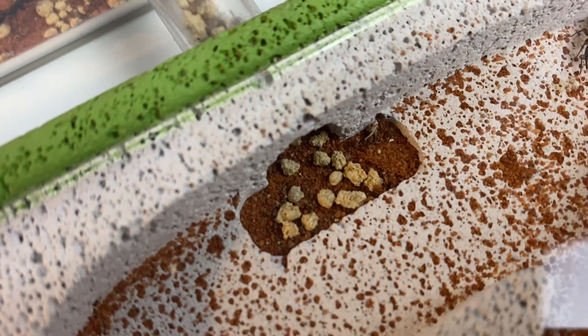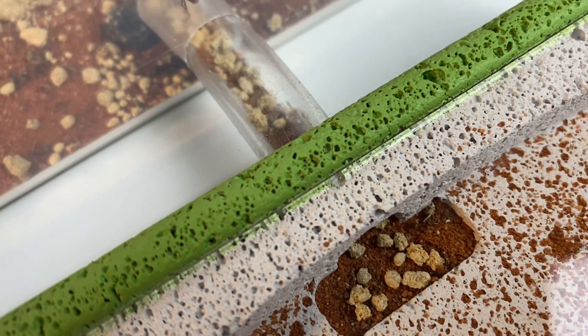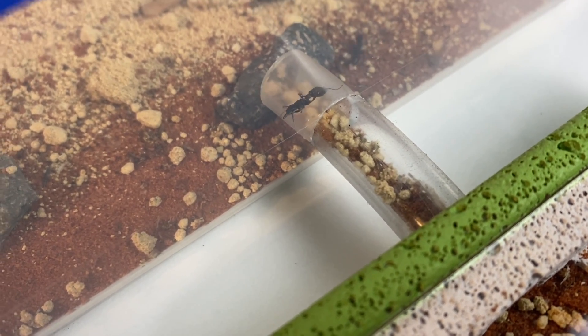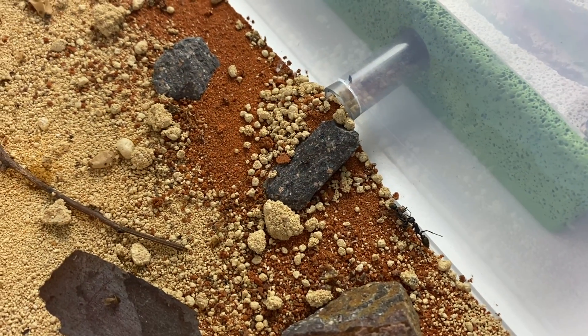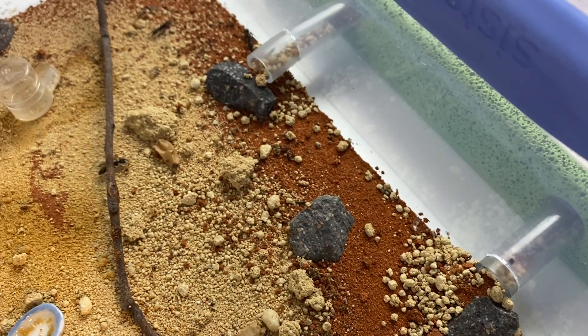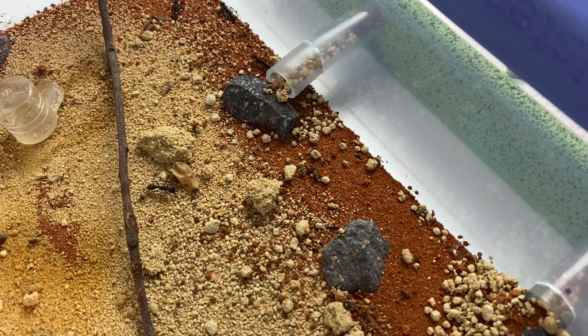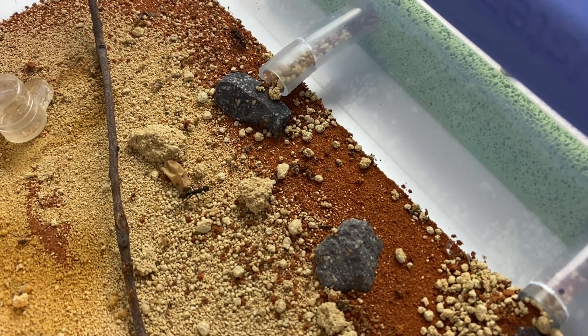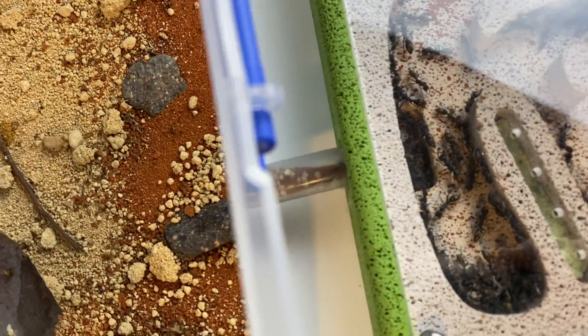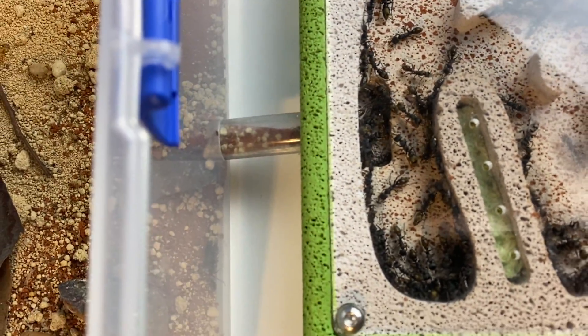One interesting thing I've found here which is pretty cool — you'll see these little pebbles and rocks that they've stuffed in the entrance and along the tubing into the outworld. Look at that — the little nest entrance there where they've piled the little rocks up, which is pretty cool. So they've been busy doing their work. Fascinating little things aren't they, these ants and what they get up to.